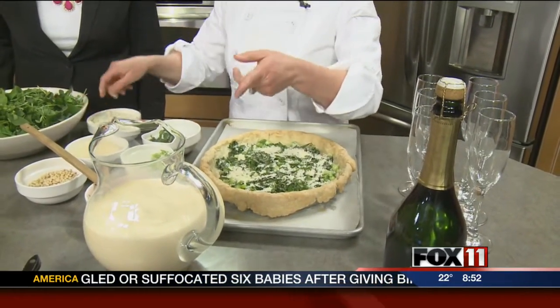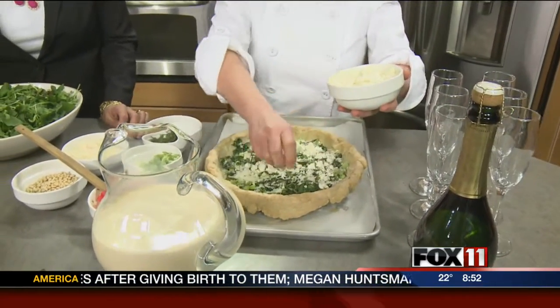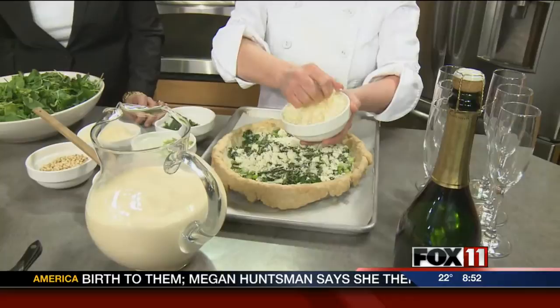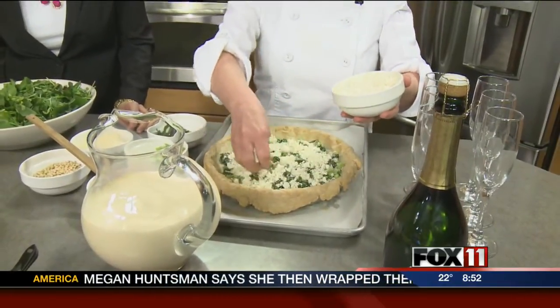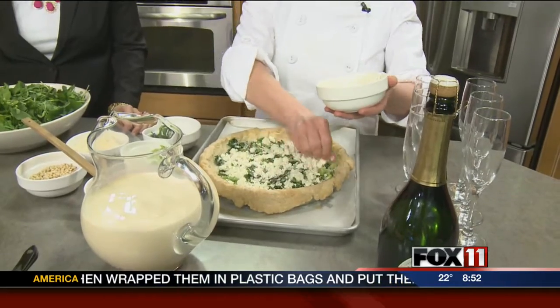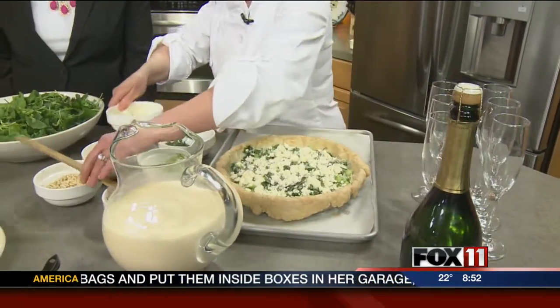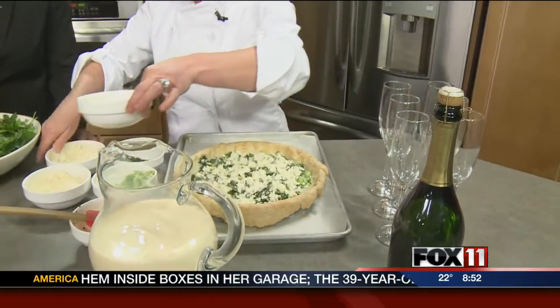And then I am going to pour in the custard, which is a mixture of half and half and fresh eggs whipped together. I salt it, I pepper it. I tend to like everything with a little bit of heat, so there is a little cayenne in there. It just gives it a depth of flavor that nothing else can really do.